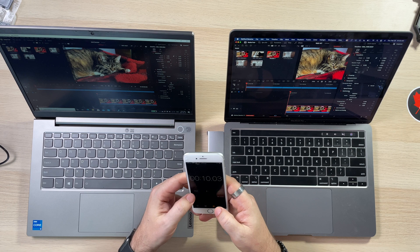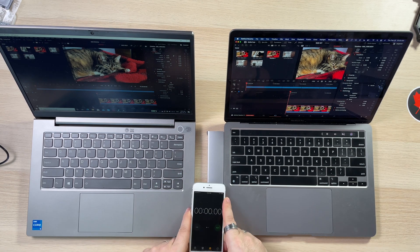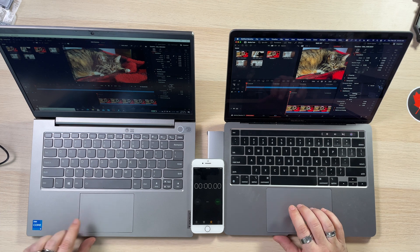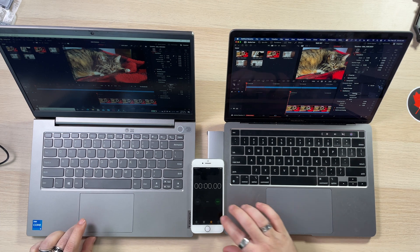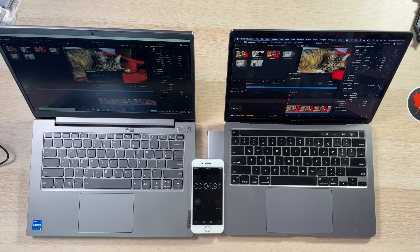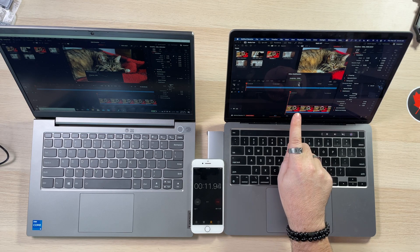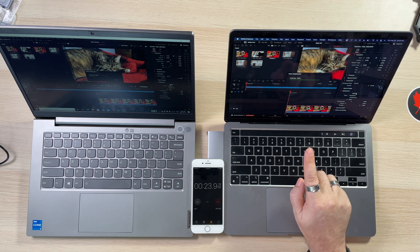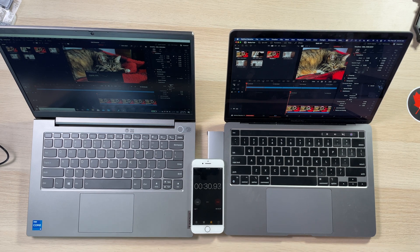I'm setting my little clock here. We're going to hit stabilize on both — same settings — and start. Oh yeah, a little bit of a difference there already. The M1 is at 30%, 40%, 50%... It's a 20-second clip. The M1 is done — 28 seconds. This one's only at 30%. The fan is just going on the Lenovo. We just hit 50 seconds and we're at 43% on the Lenovo.